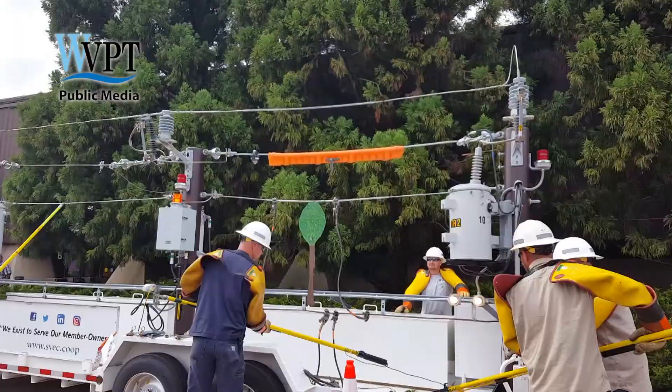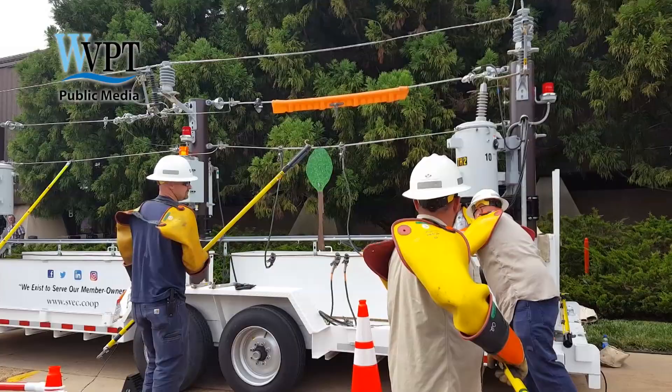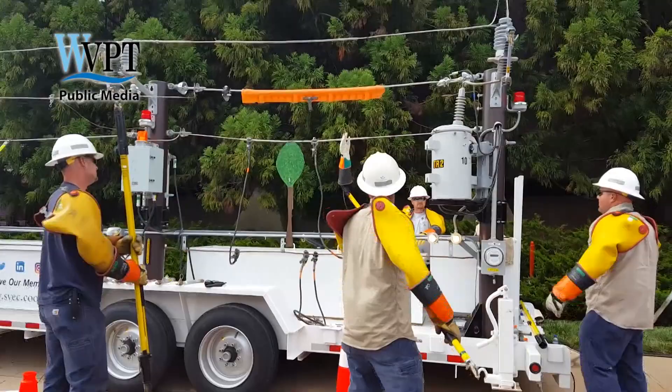That's a lineman's glove. We check them every day for pin holes. This is what could happen if we have a hole in our gloves.